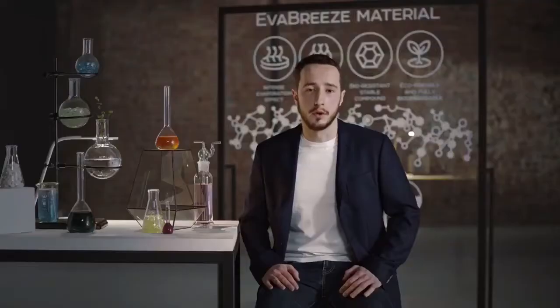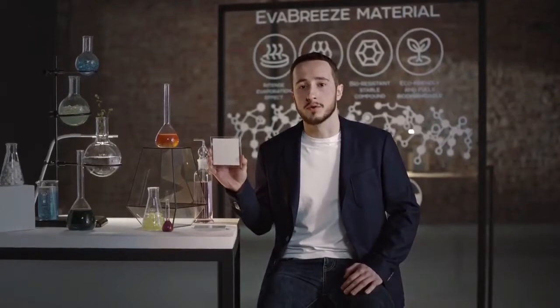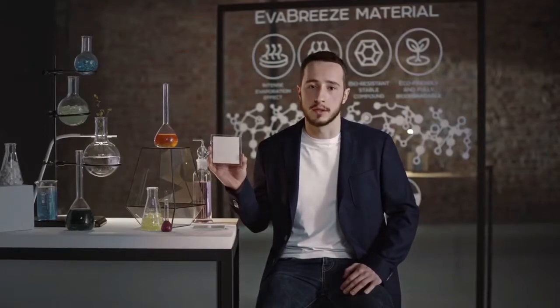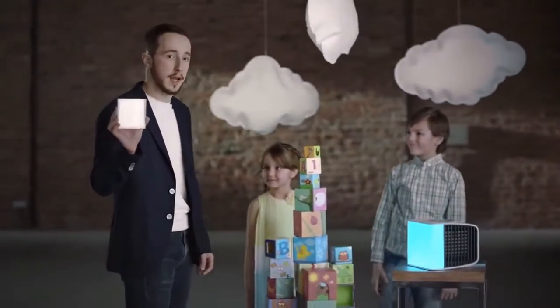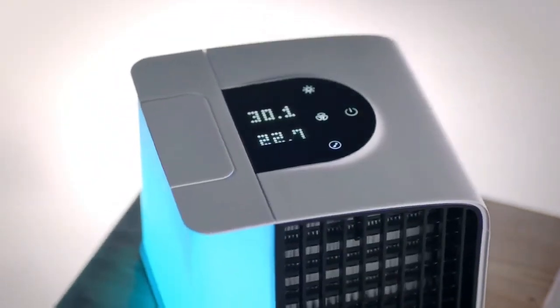The core technology behind Evapolar is Evabreeze, a specially developed evaporative metamaterial based on mineral nanofibers. This allows Evapolar to be both compact and powerful. Unlike traditional materials, Evabreeze doesn't contain any organic elements, which prevents bacteria and mold spread. Moreover, there is no freon or any other toxic component. This makes Evapolar technology absolutely safe to use and eco-friendly. Evapolar is a truly smart device. It consumes less energy than a light-saving bulb, significantly reducing your bills. With a variety of tools for automation, smart home integrations, and application control, Evapolar will easily become a natural part of your office or home ecosystem.